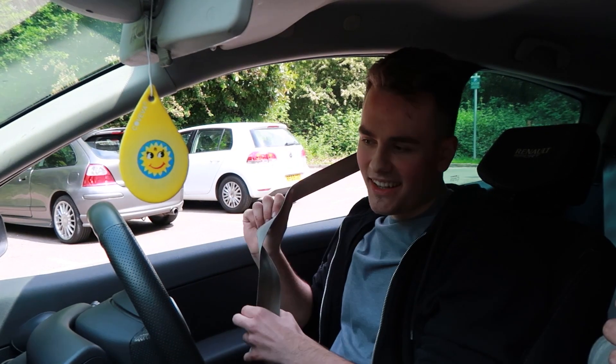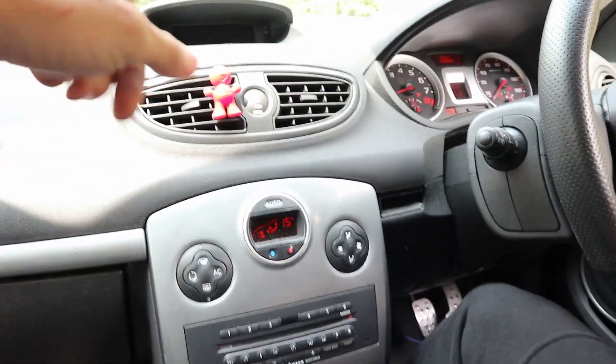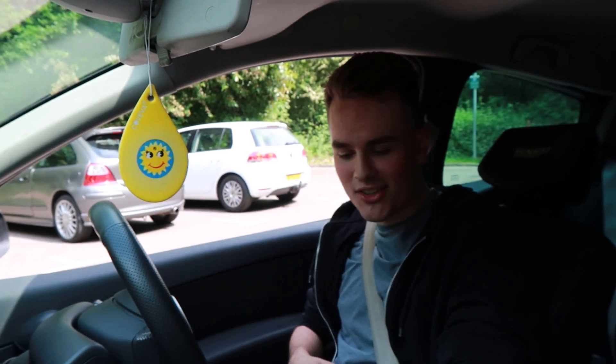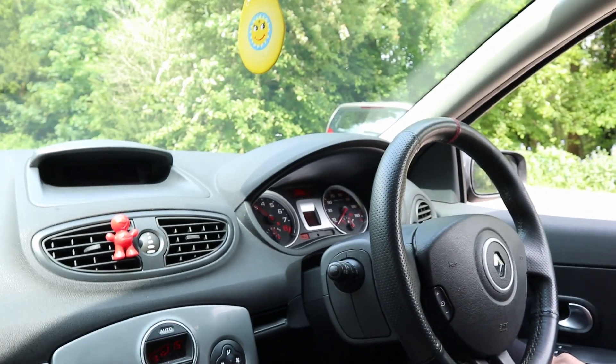Much improved interior. Look, it's got screens and everything — it's got a screen up there as well, it's got two. We are in the Clio, I'm actually really excited about this. Just take me for a quick drive just to show me. And it sounds amazing — it sounds just so roary.